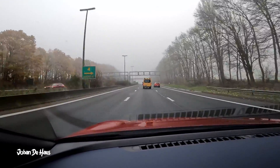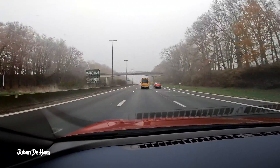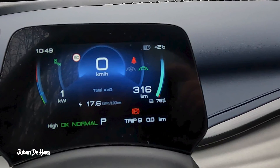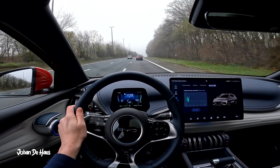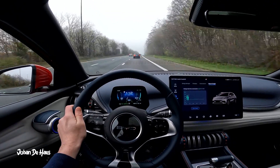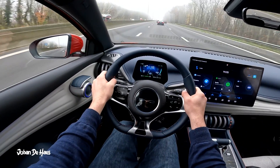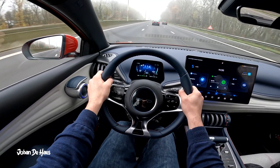I will first test the range at higher average speeds on the highway to find out the minimum range of this car. At the beginning of this part of the test, the battery is at 75%. I will base my estimated range on the average consumption and the net capacity of the battery. I did the test in December and it was between 0 and minus 2 degrees. I drove from Brussels in the direction of Namur for a total drive of 60 km.